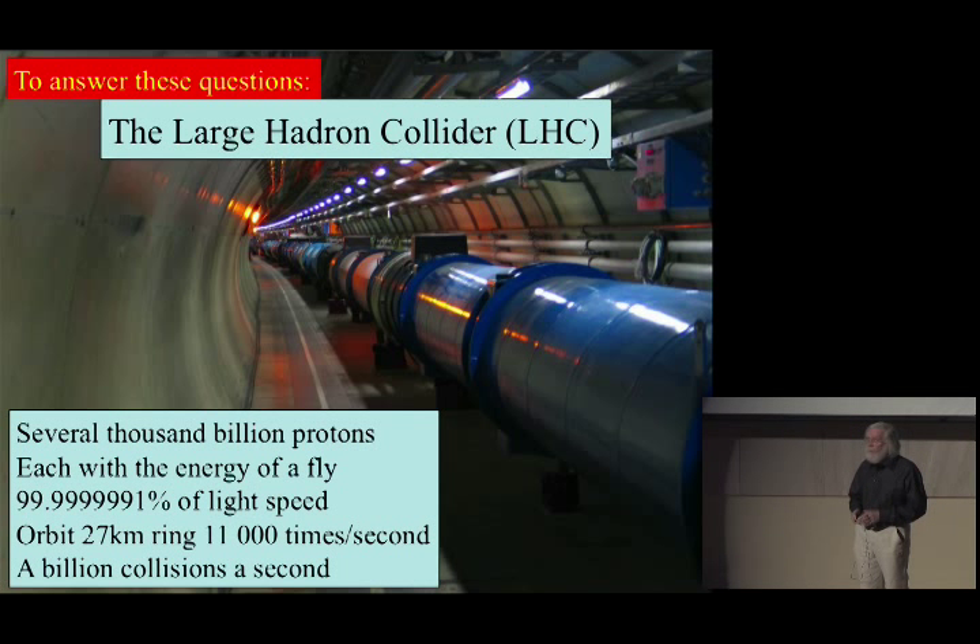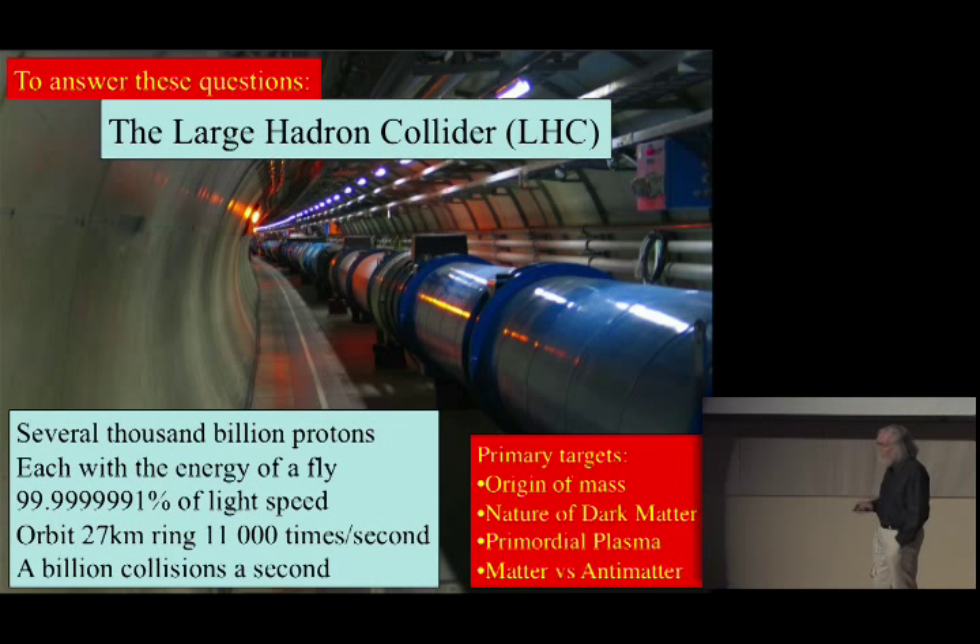With the circulation of these two beams in opposite directions — very intense beams — we hope to make something up to a billion particle collisions per second. Among those billions of collisions, we hope to produce the Higgs boson, dark matter, and something we haven't predicted. The official list: origin of mass, dark matter, the primordial plasma that filled the universe when it was a fraction of a second old, and to understand the matter-antimatter difference.